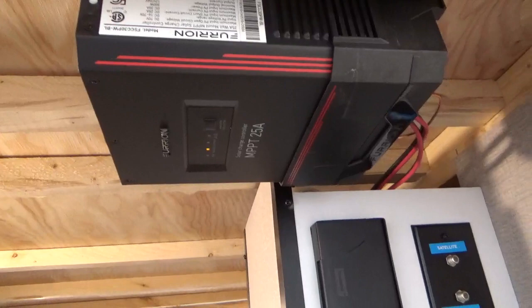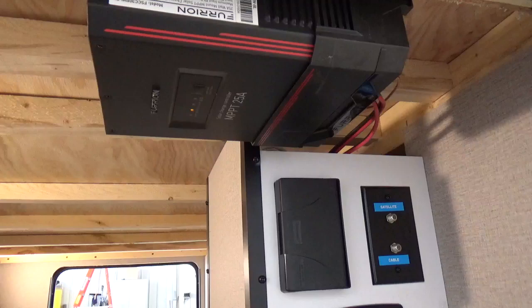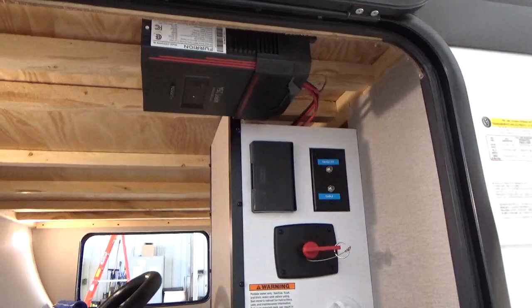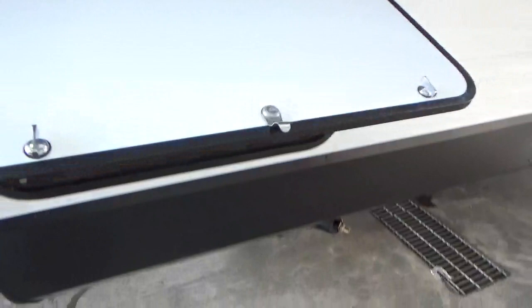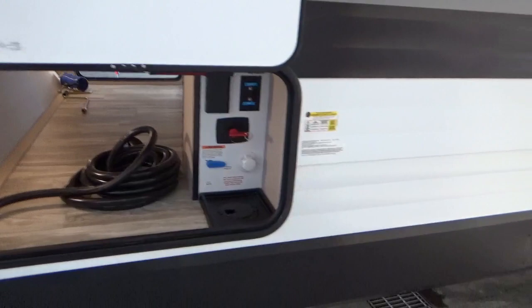New for the 21.5 is the Furion 25-amp charge controller. It can handle multiple panels mounted to the top of your storage compartment without taking up vital space, and it's paired right up to that 165-watt solar panel on your roof. The baggage compartment door is also oversized with a triple latch, which is great.